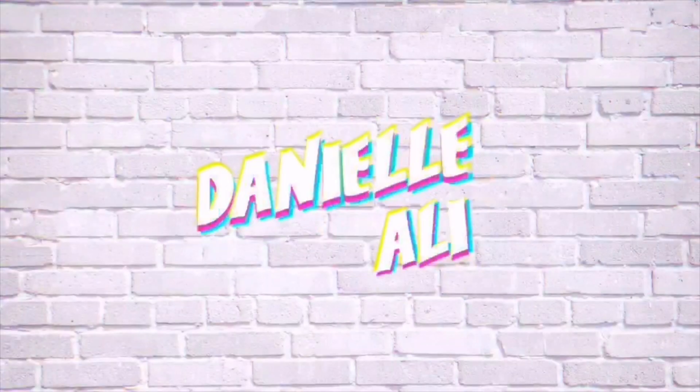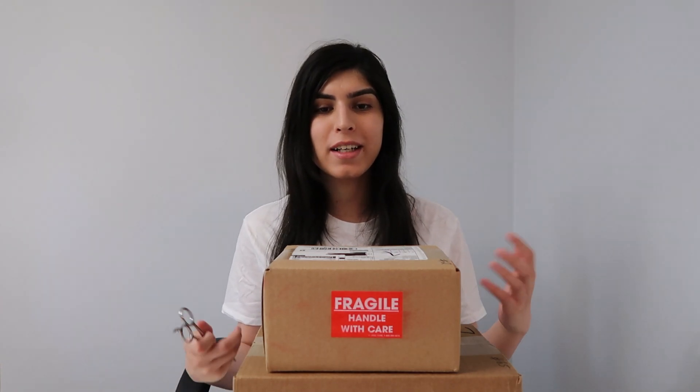What is up everybody? Welcome back to my channel. Today I'm actually excited. I got two Poptopia boxes a couple months ago and I decided to open them right now. It's kind of late but I'm excited to open them since I've been growing my collection over the last couple of months since April. So let's get into it.